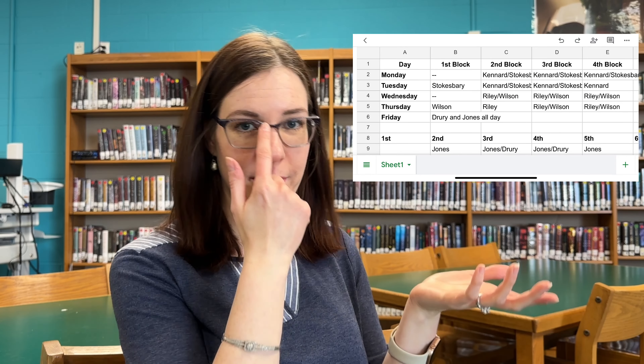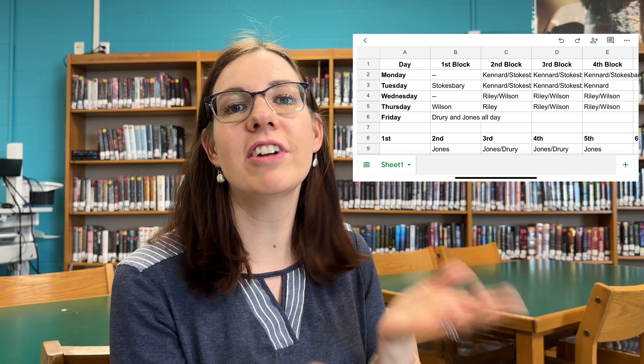We have to have all books boxed up by May 1st, so with spring break we only have about three weeks to do inventory, boxing, and everything else. I also go to individual classes — I try to go to every single English class around the time books are due. This year I made a spreadsheet for how I'm going to get to every English class.